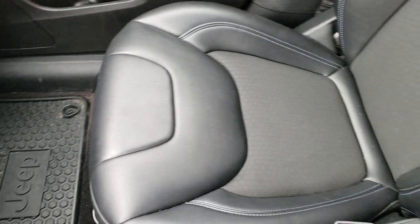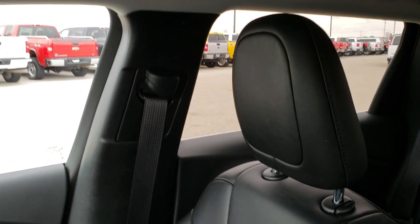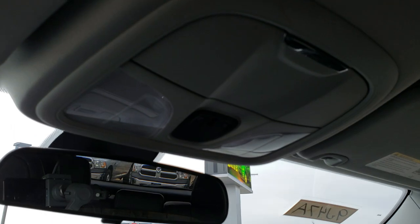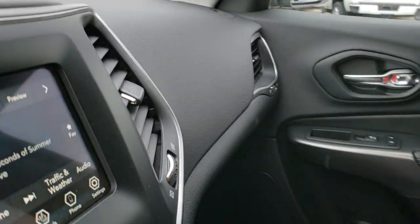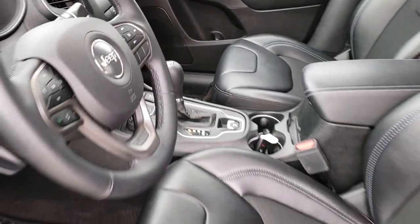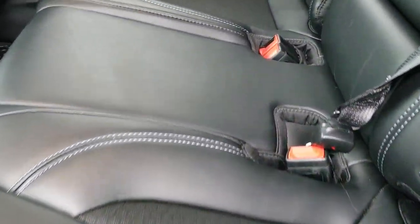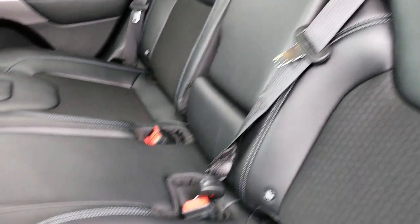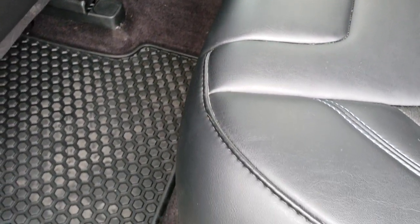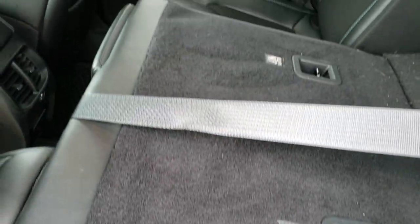All-weather floor mat on that side, part of that cold-weather group, and the passenger seat is absolutely perfect. This vehicle has never been smoked in. The headliner is absolutely perfect as well. The back seats are just as clean as the front seats — no rips or tears back here. It does have the latch child safety system for your car seats. Those seats do fold down for extra storage, and they go down pretty nice and flat. It has the all-weather floor mats back here as well.